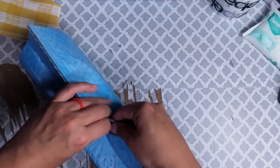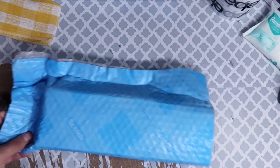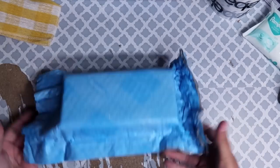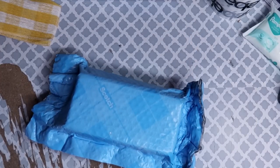I just make sure to pinch all of the sides so that it's properly sealed in there. I don't need to use any tape at all. All it needs now is the shipping label and it is good to go.